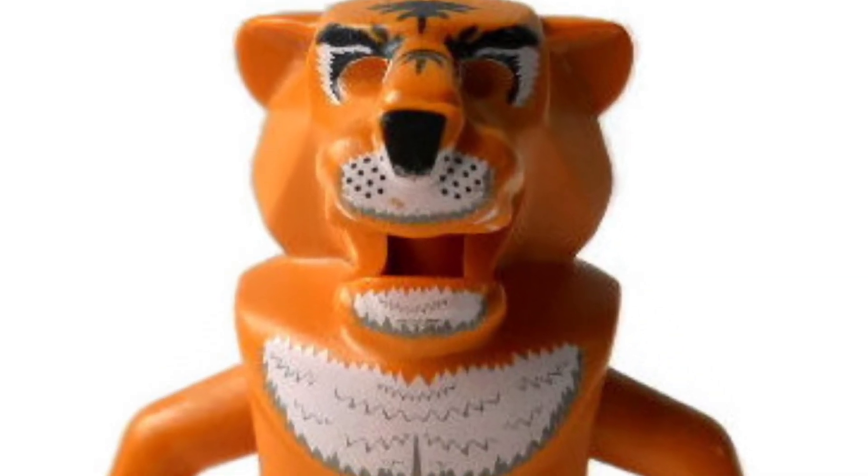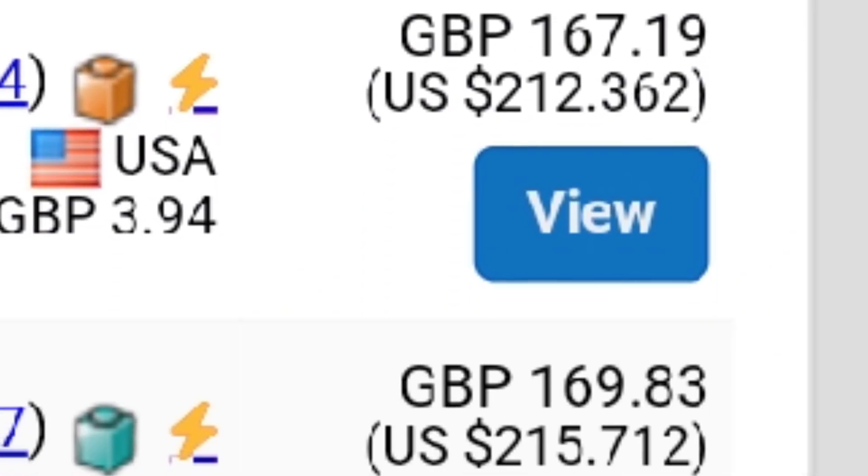Everybody loves LEGO animals, but some of them are really, really weird and also super expensive. So let's take a look at 10 of the most stupidly expensive LEGO animals.